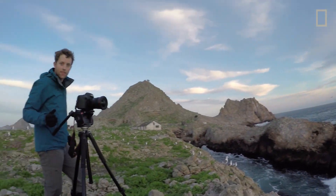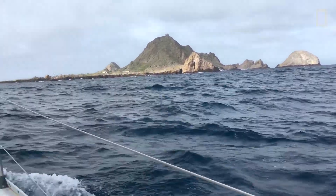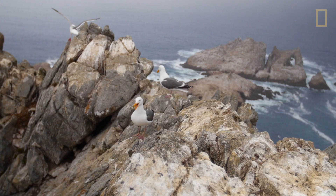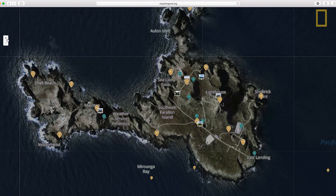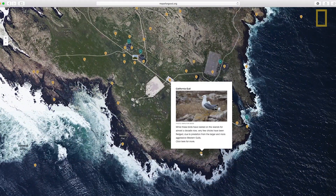Here's Ross. Most people don't know that the Farallons even exist. The islands are technically within the city limits of San Francisco. Ross and I are cartographers, so we're really excited to make an interactive map to allow people to explore the islands from afar.